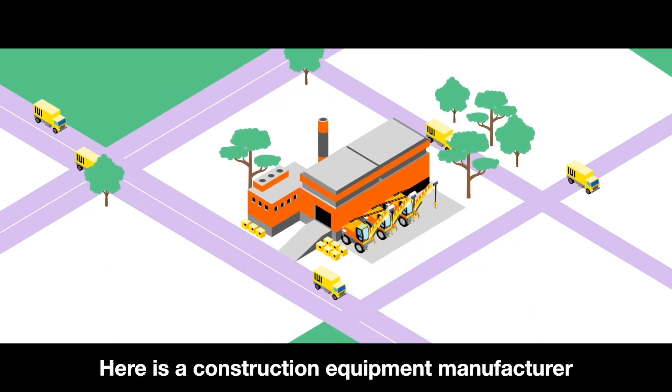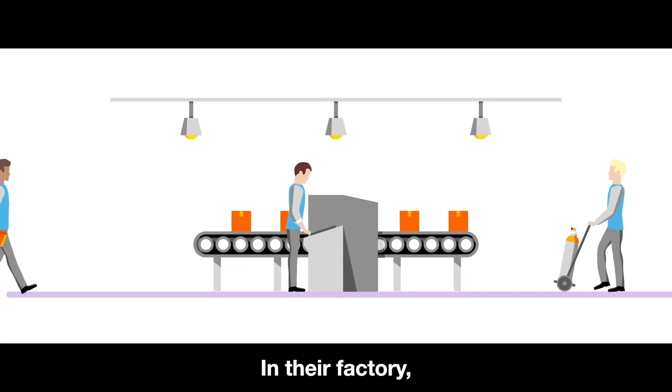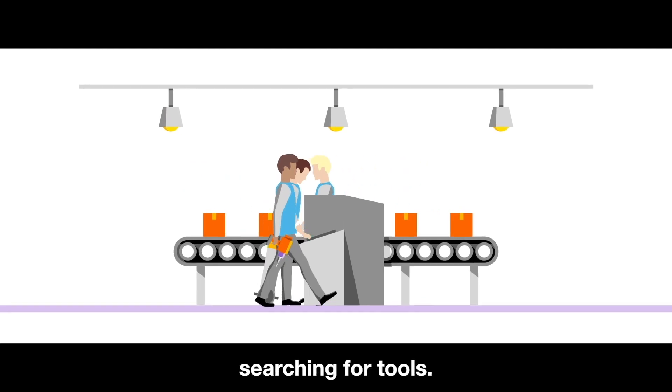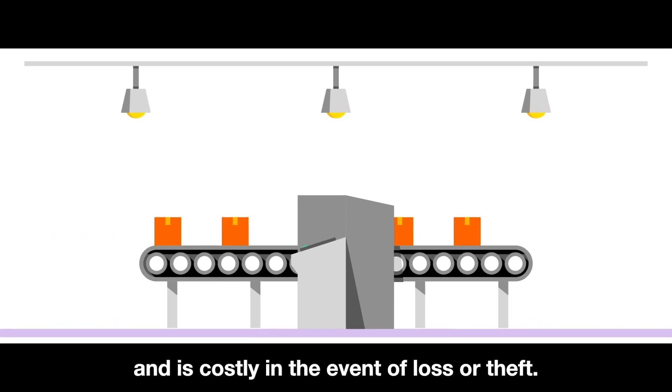Here is a construction equipment manufacturer in Hamburg, Germany. In their factory, tools are moved a lot. Each employee spends at least one hour per day searching for tools. This slows production and is costly in the event of loss or theft.